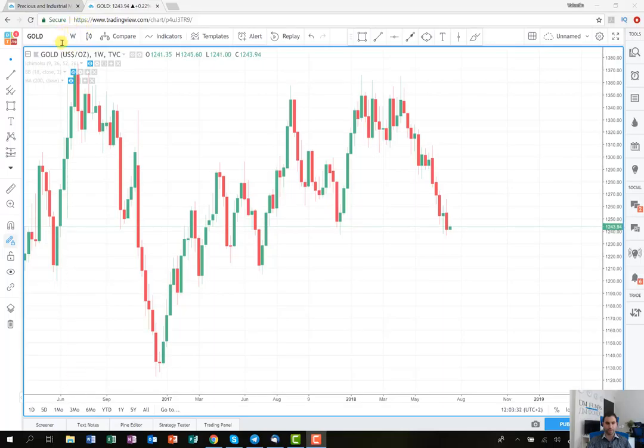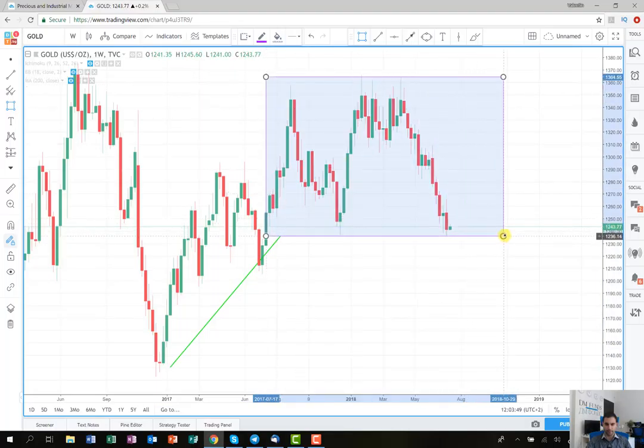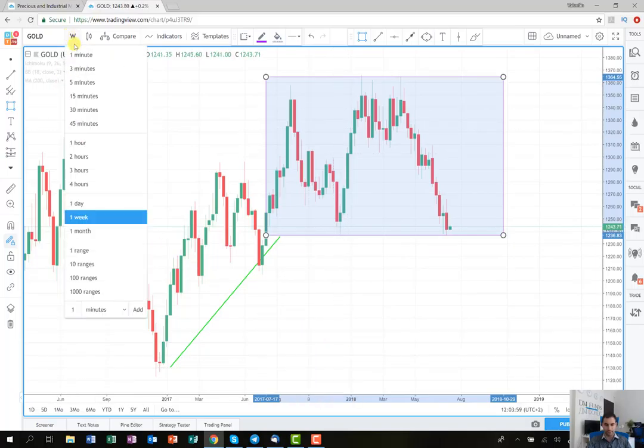I've opened the chart on a weekly time frame and here I'm going to mention a few things. First, after this upward trend the price entered into a small range on a weekly graph. I'm going to mark the range with this rectangle — the price already bounced two times from the bottom and the top of the range, and I'm going to show you more details on the daily time frame.